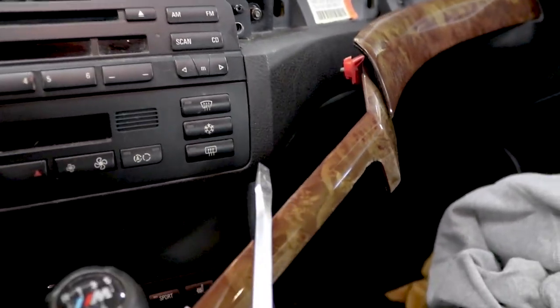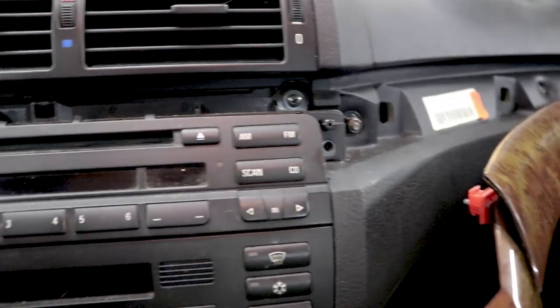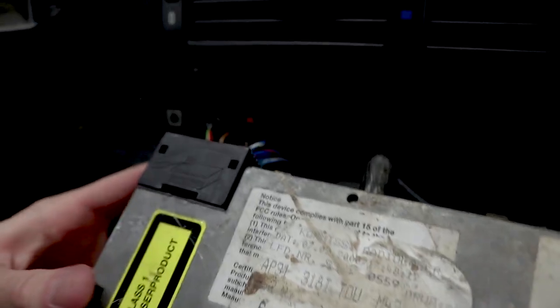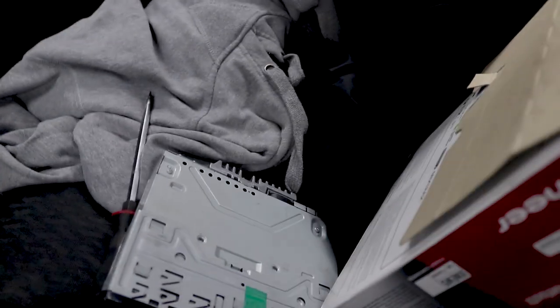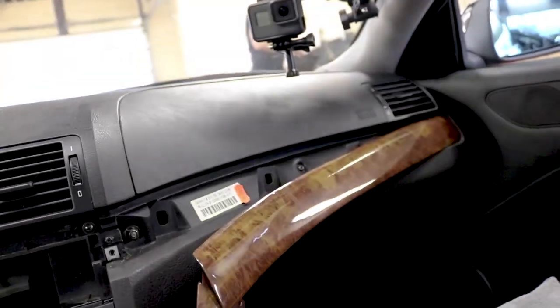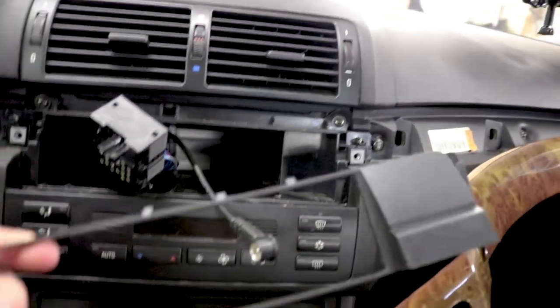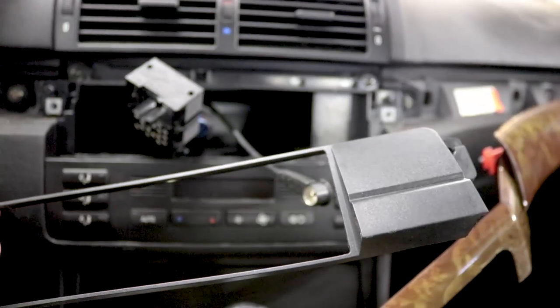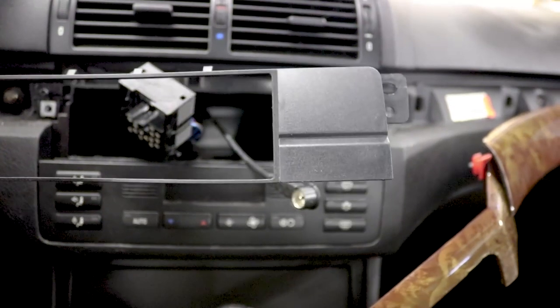Now the trim is off — I simply used a flathead screwdriver and just pried it open. The two bolts were right there, and now this whole unit is supposed to be loose. There we go, that's it — now it's out. I'll pry open that connector and wire up my own CD player. This replacement player is not as big as the other one, so there will be leftover space, but luckily you can buy a filler trim for that. I actually found this piece in my basement from my previous E46, and I kept it — now I know why.